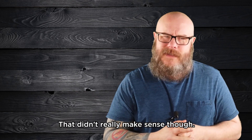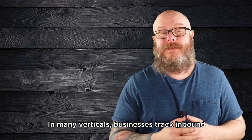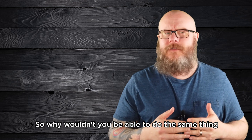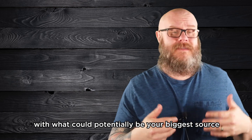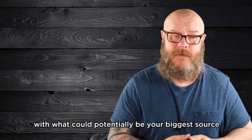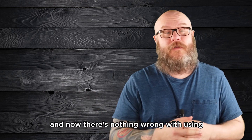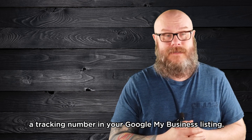That didn't really make sense, though. In many verticals, businesses track inbound phone calls with tracking numbers. So why wouldn't you be able to do the same thing with what could potentially be your biggest source of inbound phone calls? Lucky for all of us, Google updated the algorithm, and now there's nothing wrong with using a tracking number in your Google My Business listing.